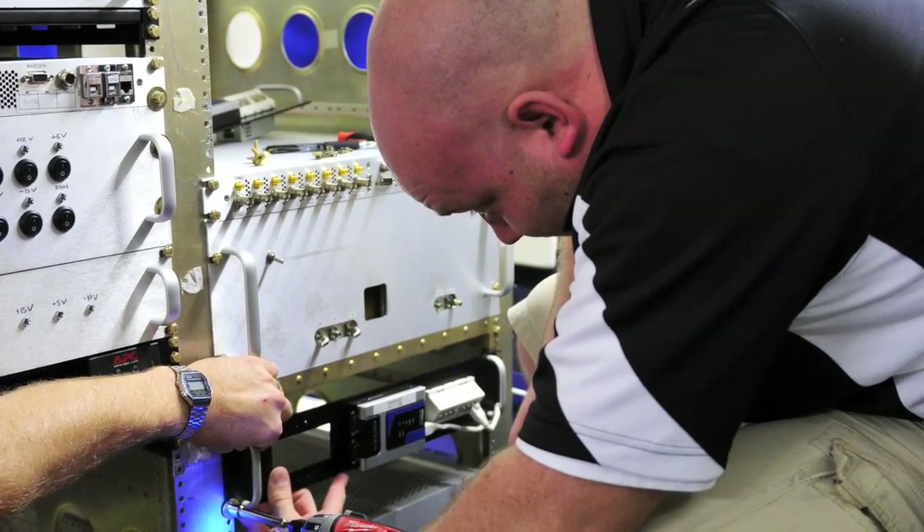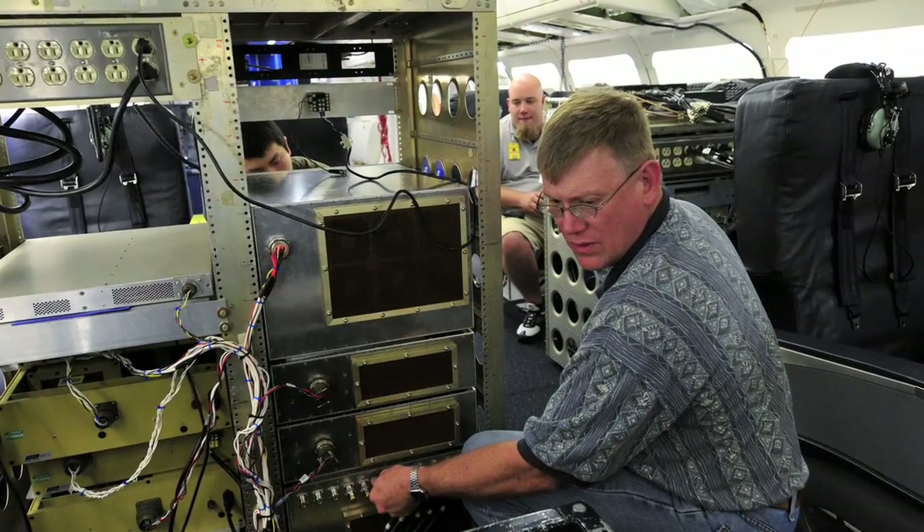200 hours in the air require a lot of work on the ground. Engineers have been outfitting NASA's DC-8 and P-3B aircraft with an array of science instruments.